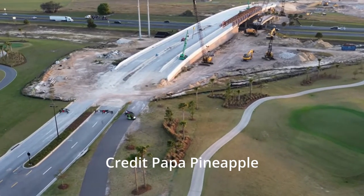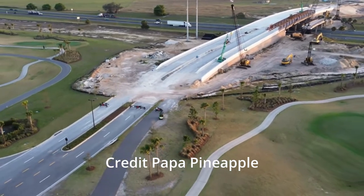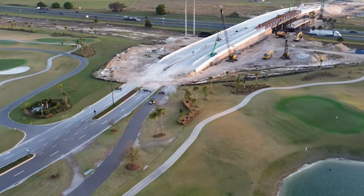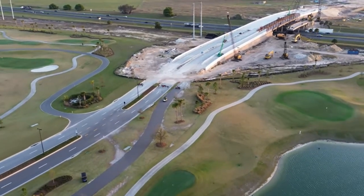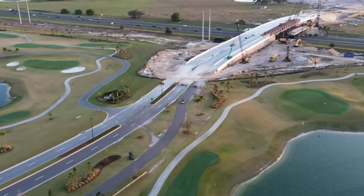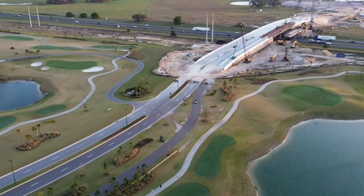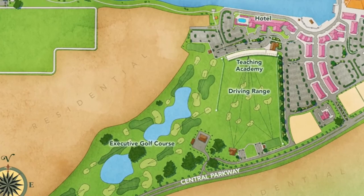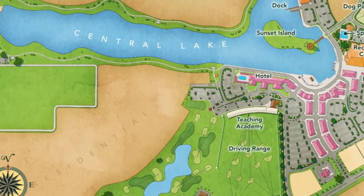Let's start out by looking at the Bexley Bridge. As you can see, there's going to be four lanes of traffic, along with a golf cart path and a walking path. This is coming along quite nicely, and a big shout out to Papa Pineapple for these overhead drone shots.